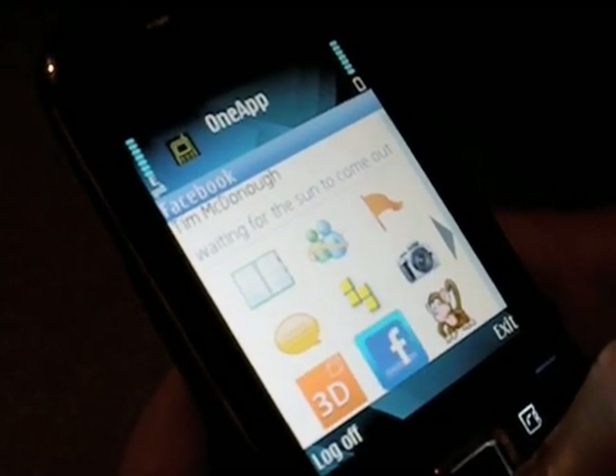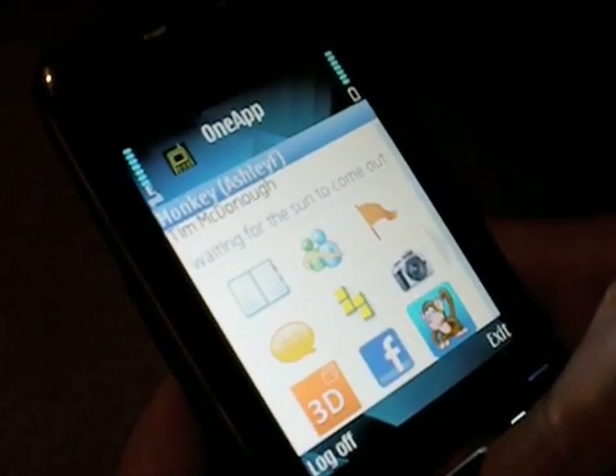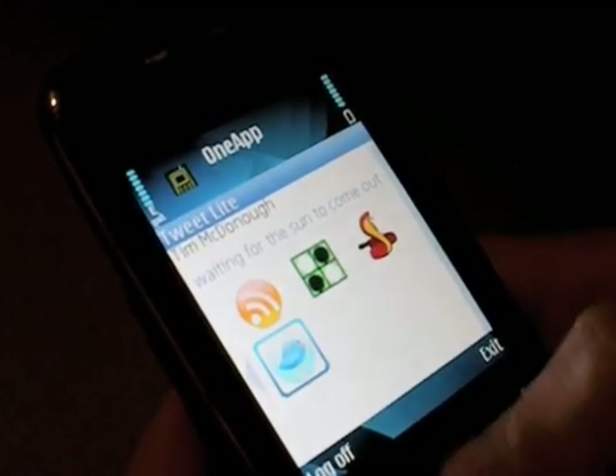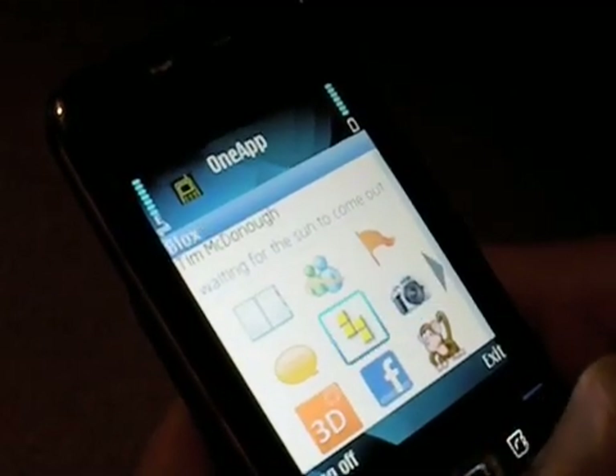There's a Blocks game, Facebook — which is one of my favorites — a game we created internally called Monkey, things like a newsreader in the upper left, Reversi, Snake's Game, and Twitter. But let me jump back and start by taking a quick look at Facebook.